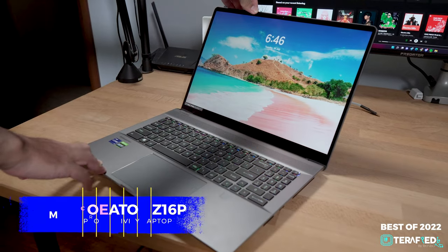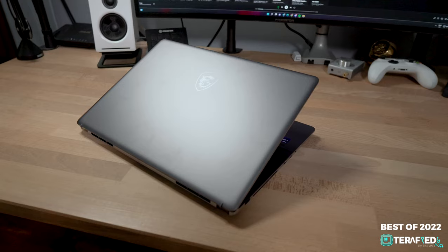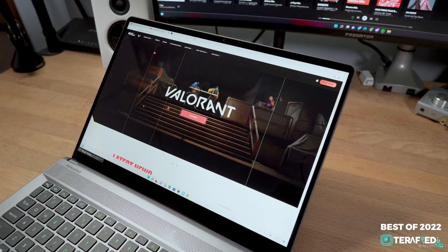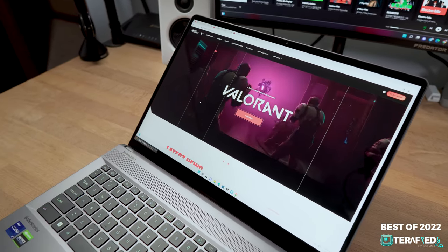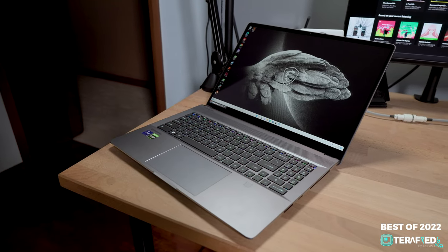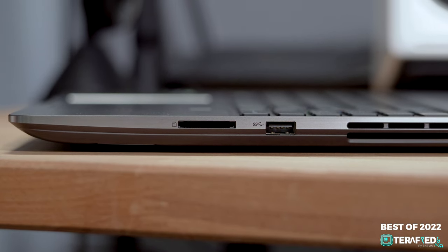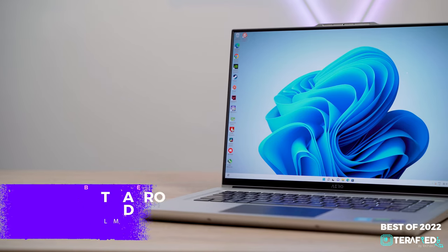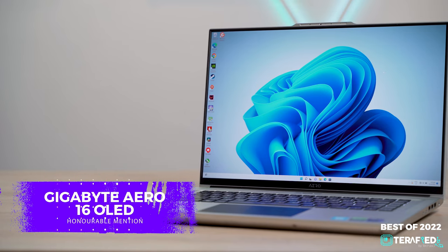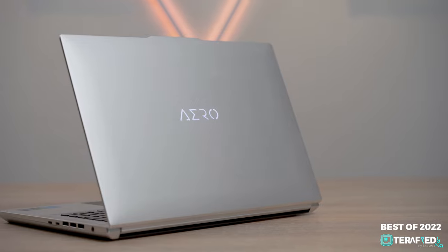Our pick for the best productivity laptop has to go to the MSI Creator Z16P. This was a pretty tough decision, but ultimately we felt the Creator Z16P was the right pick. Not only does it provide great performance and a splendid display — two factors which are essential for productivity — every other component performs splendidly as well. Not to mention it does have an SD card reader, which really can't be taken for granted.